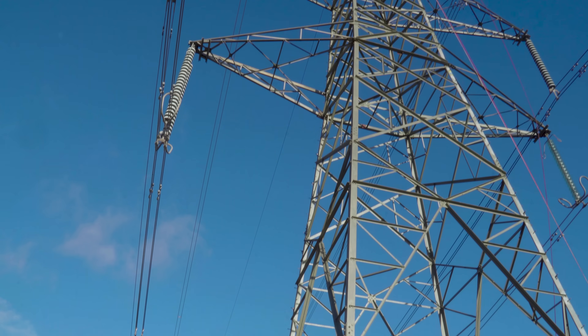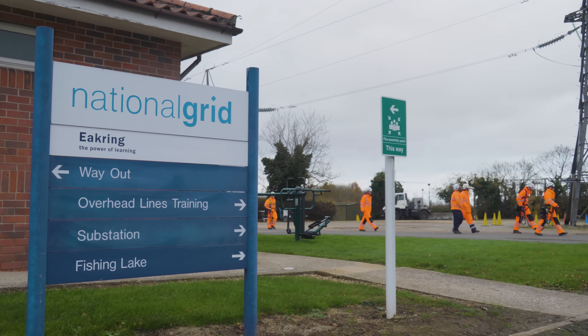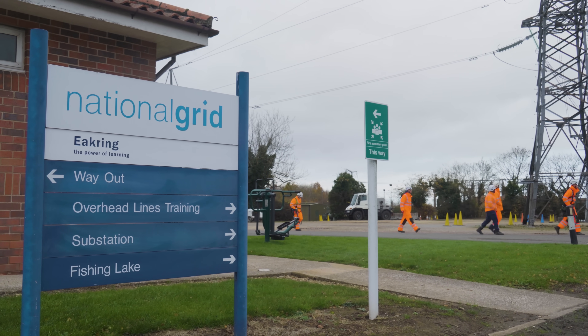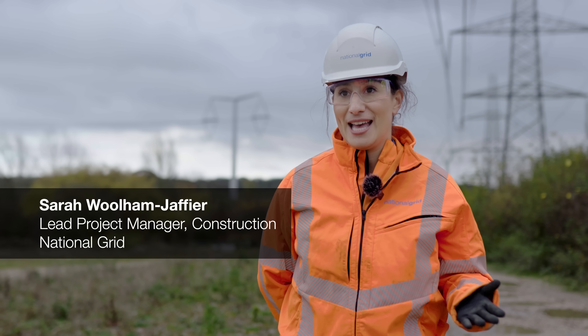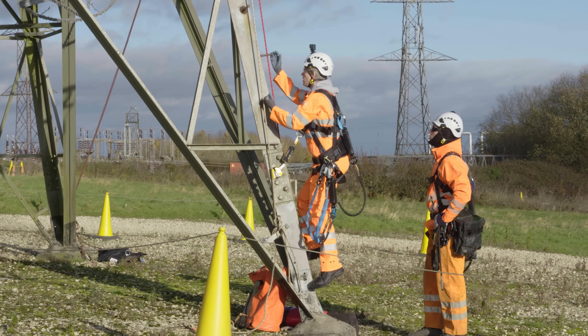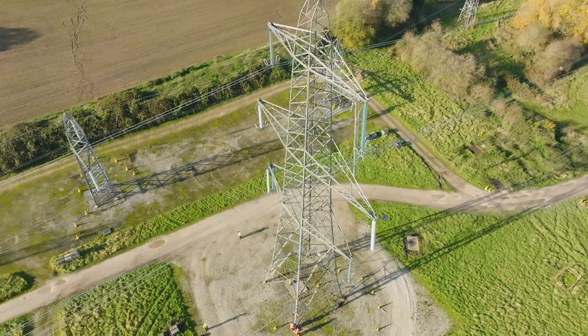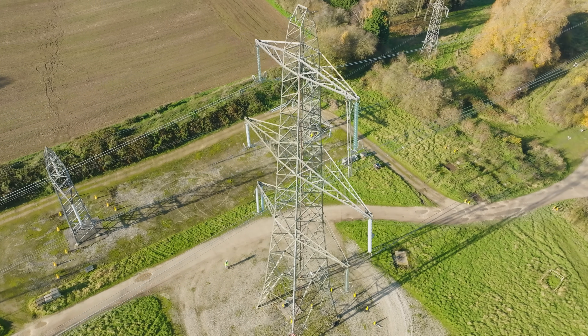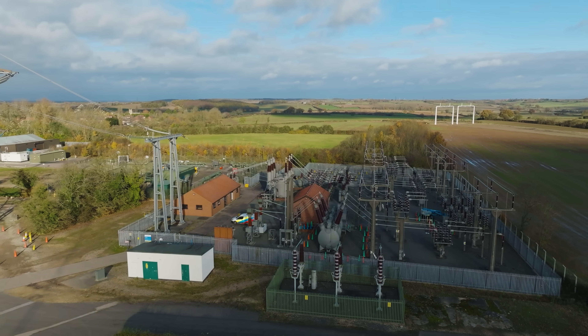Here at the training centre, we have over 300 graduates and apprentices training in overhead lines and substation technologies. The team that have trained here will undertake a range of roles — they might be overhead line operators, climbing towers and responding to faults. They also conduct visual inspections. We have a team of drone and helicopter pilots that keep the network operating, and then we have substation teams as well.